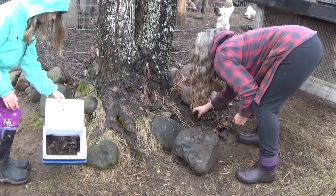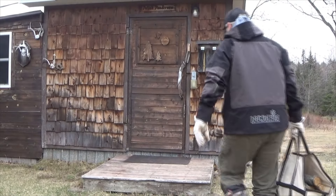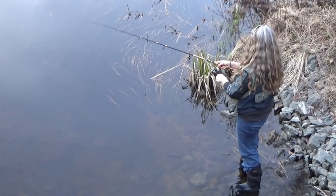On today's video we're going to dig up some worms, light the sauna, go out and see if we can get some brook trout with those worms, get home, and enjoy the sauna.